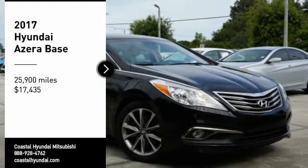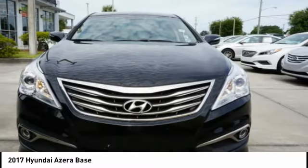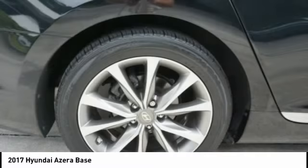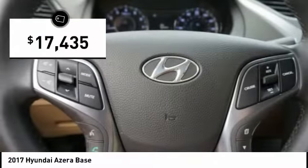Take a ride in 2017 Azera, the perfect combination of comfort and convenience. The Hyundai Azera is roomy, refined, and loaded with standard features. The Azera's quiet confidence proves that performance is another form of luxury and is priced below $20,000.